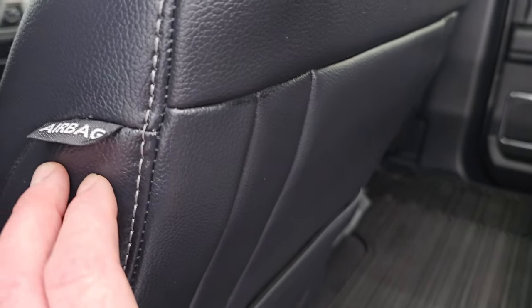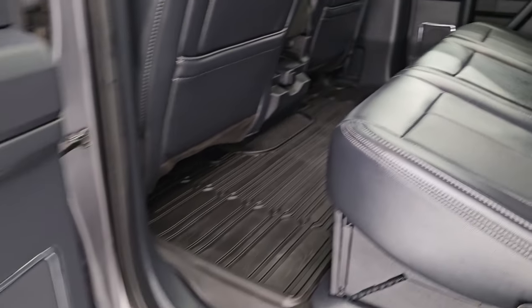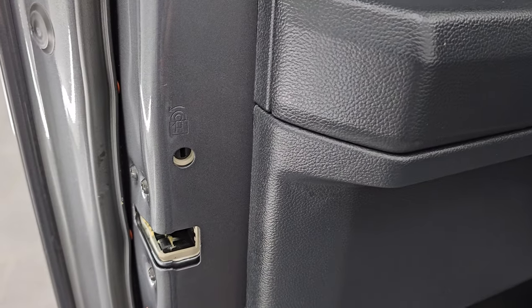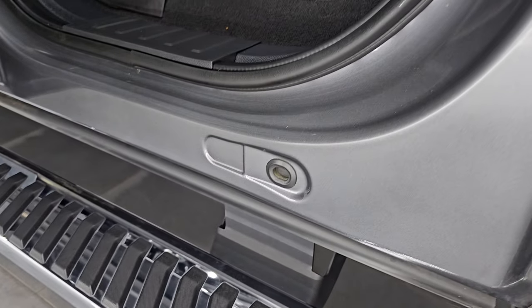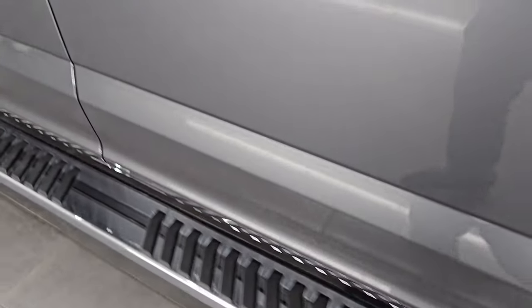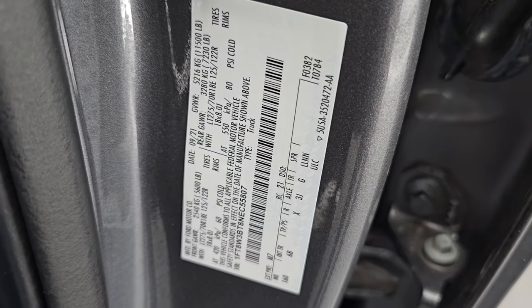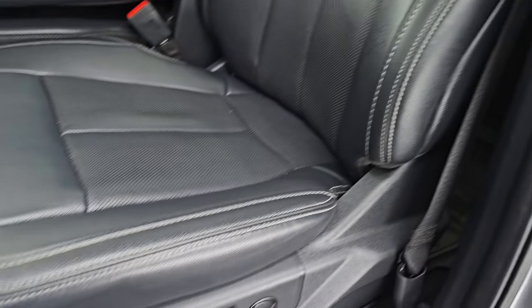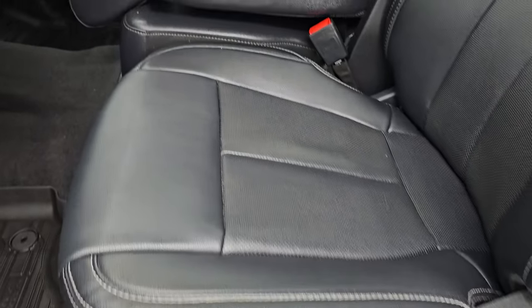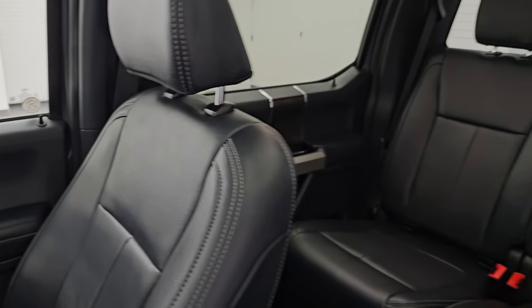There's a 12-volt power point back here, and you have side curtain airbags on the front seats. Child safety locks are on the back doors, and the insides and bottoms of the doors all look fantastic. There is your VIN sticker and tire and loading information sticker. Up front, this one has the 40-20-40 split bench seating. Seats are in great shape — no rips, no tears.